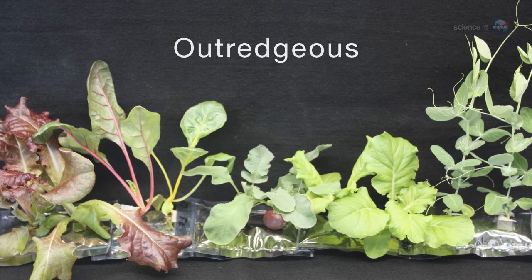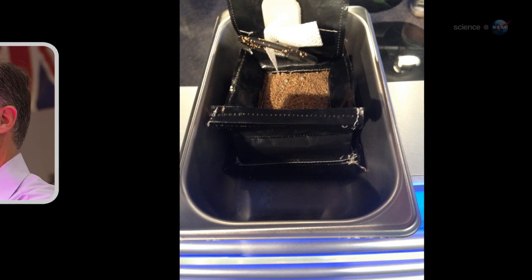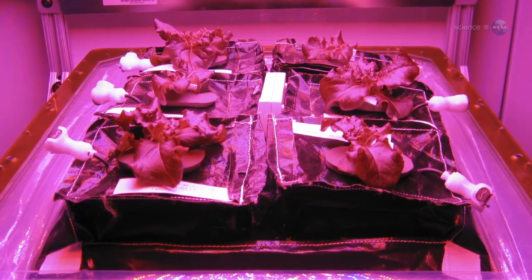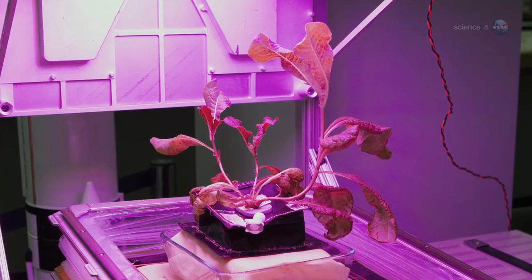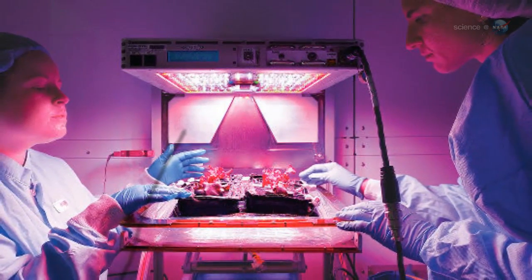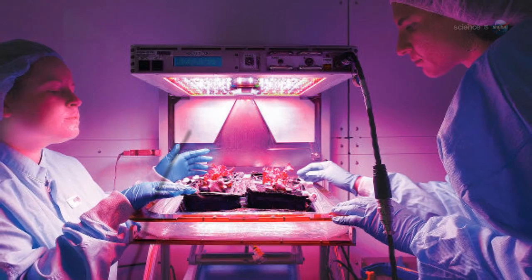VEGI solves the problems of weightlessness using plant pillows — basically bags of "space dirt" and slow-release fertilizer, explains Trent Smith, the veggie project manager at Kennedy. Wicks inserted into the bag draw water into the soil where it cannot float away. In addition to guiding water, the wicks act as a kind of gardening stake. "The wicks are where we glue the seeds," continues Massa. "We have to be very careful to orient the seeds so that roots grow down into the soil and shoots pop out of the bag."